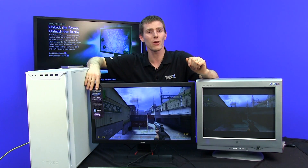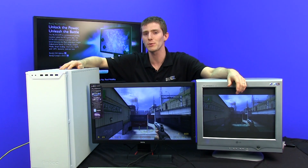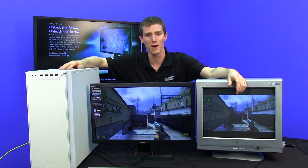Thank you for checking out this episode of NCIX Tech Tips, and as always, don't forget to subscribe for more videos like this from your favorite retailer, ncix.com.